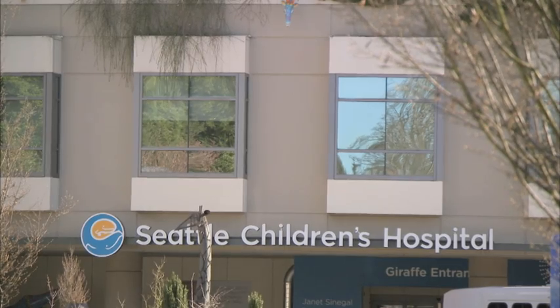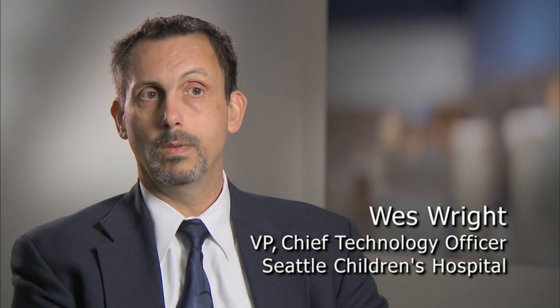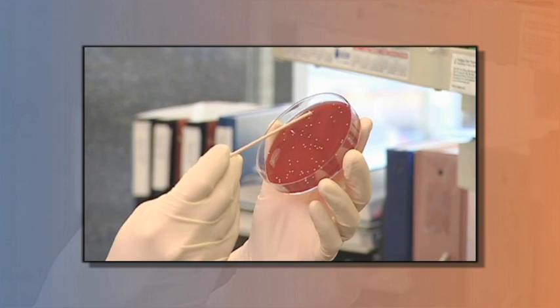Seattle Children's Hospital is a 250-bed hospital. We serve the Washington, Alaska, Montana and Idaho area. Along with that, we also have a research facility and foundation.